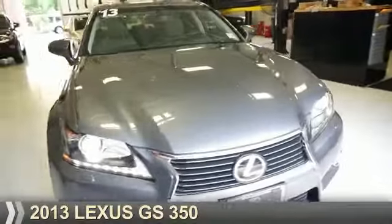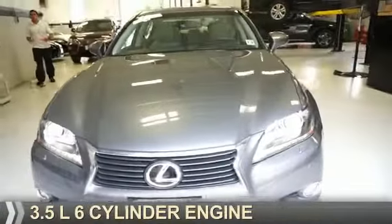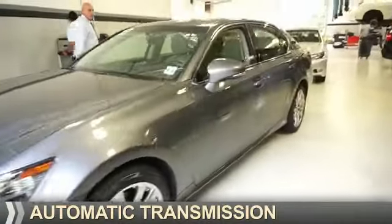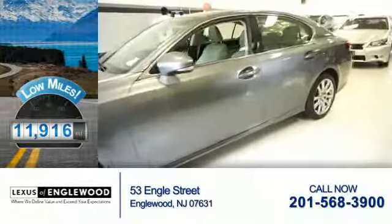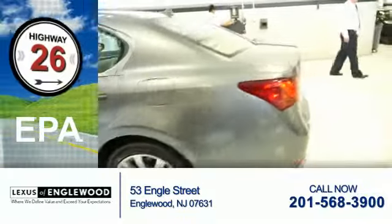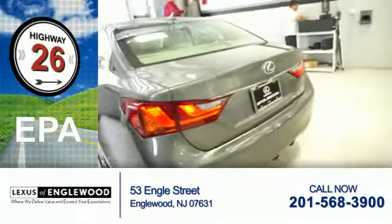This could be the vehicle you're looking for. It's powered by a 3.5-liter six-cylinder engine and an automatic transmission. With fewer than 15,000 miles, this vehicle has a long road ahead. Great fuel efficiency saves you money by requiring fewer trips to the gas station.